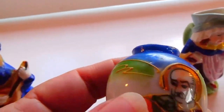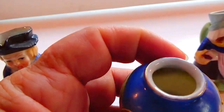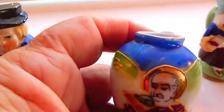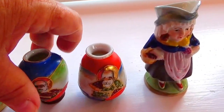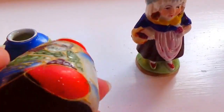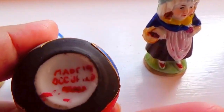Beautiful vases, aren't they pretty? I really like the gold — it brings attention to the face. And this one's the same, a different picture, well maybe the same guy, I don't know. But it says 'Made in Occupied Japan.'